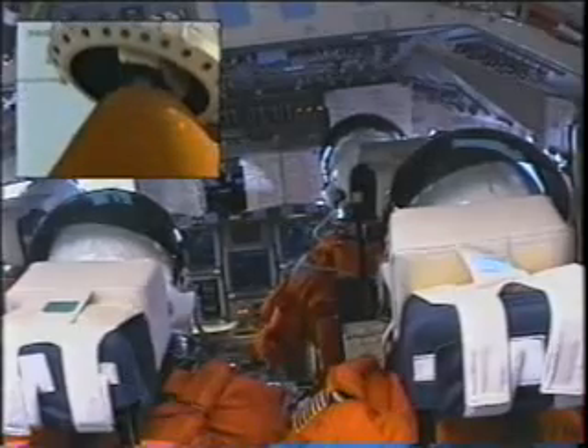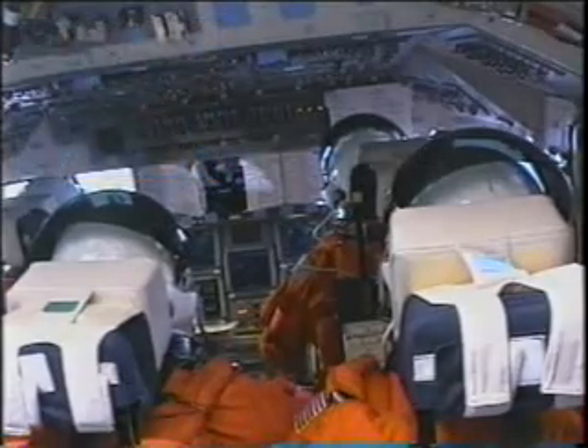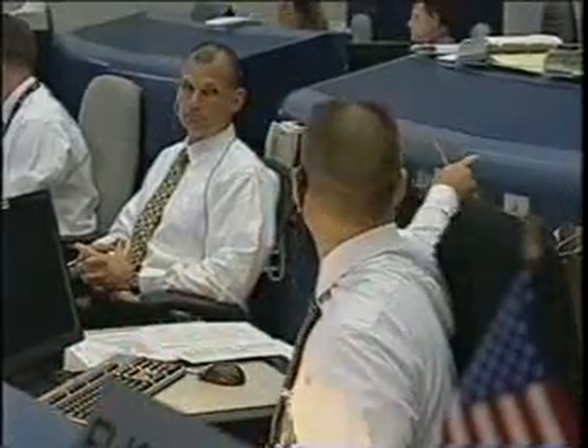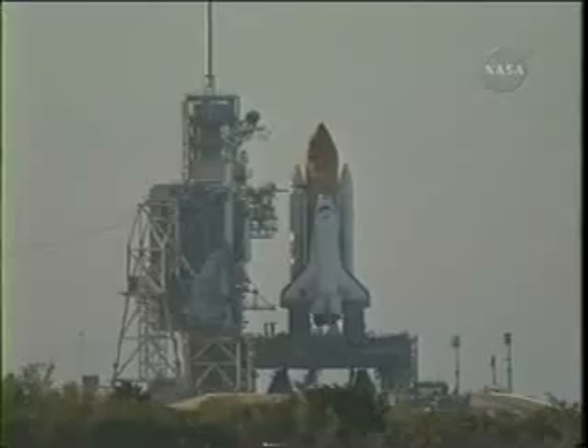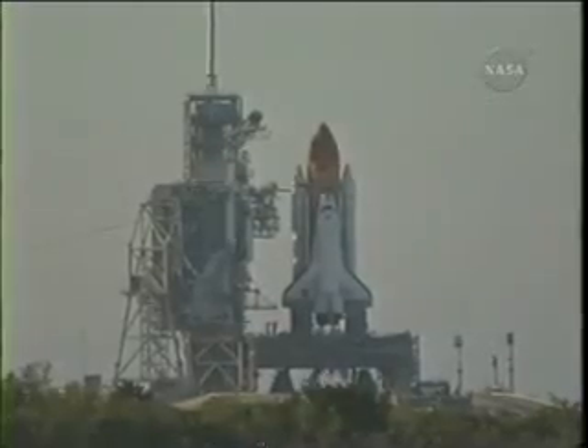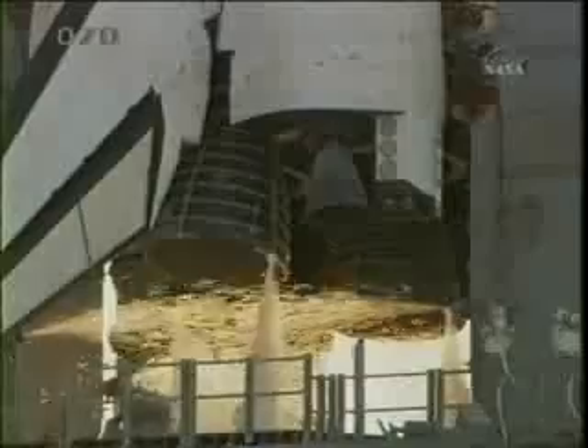Launch director Mike Landbox: 'The beanie cap is going away?' Reply: 'Yes, let's do it. We're go.' Fifteen seconds before launch you'll see the water dilute starting, and 6 seconds prior to launch the main engine starts.